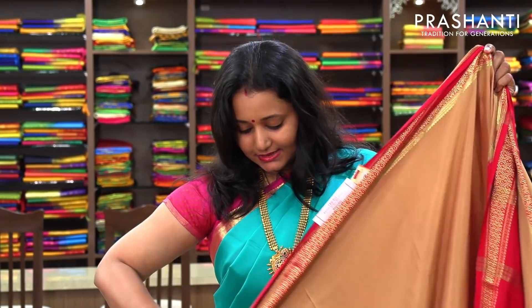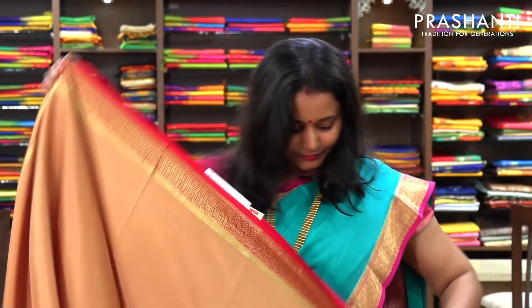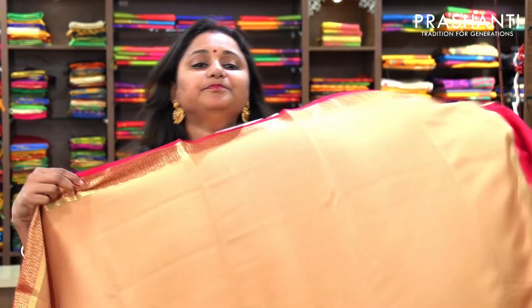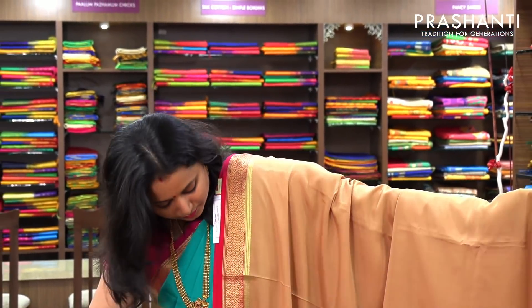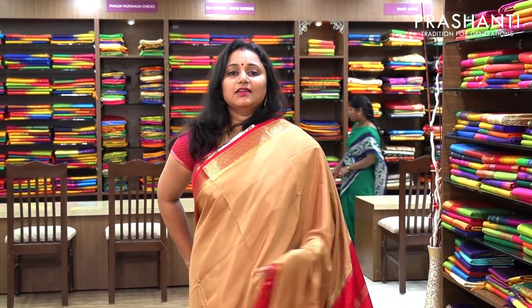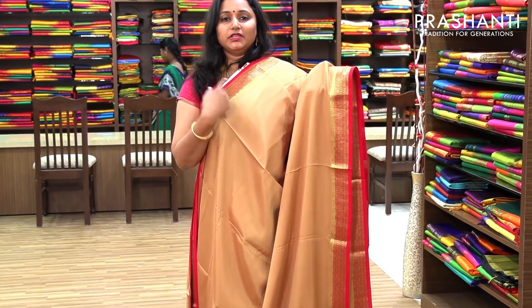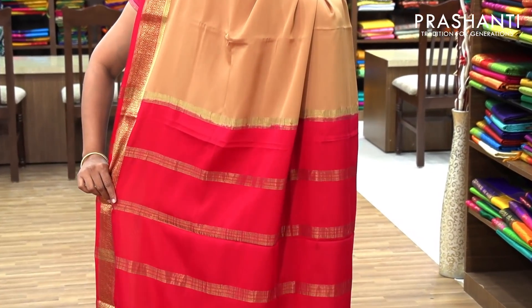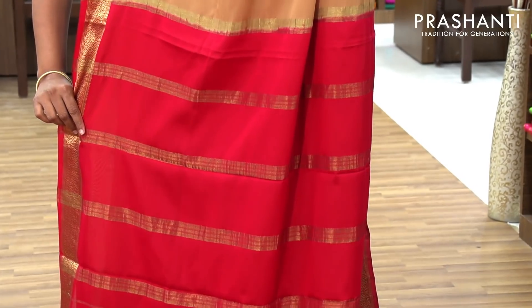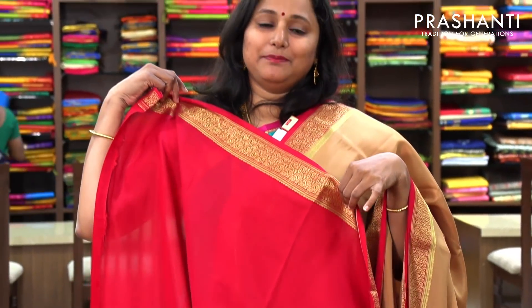The next one is a very pretty beige with pink — a beautiful combination. The entire body is plain with pink borders woven in golden zari on both sides. And this has got a simple pallu in pink. And a plain pink blouse. Priced at 5,700.